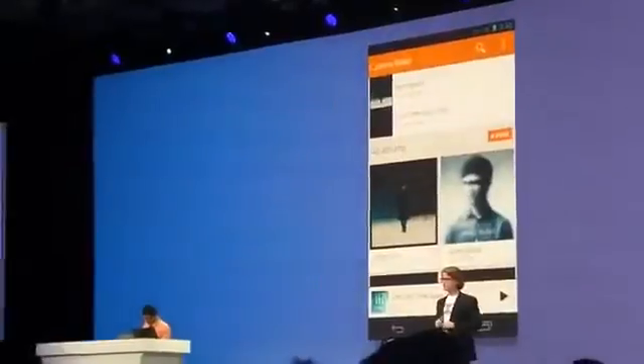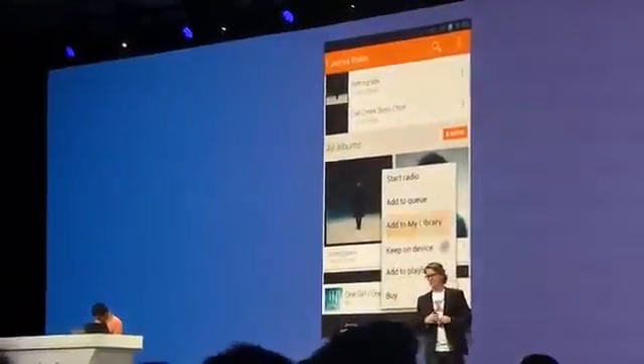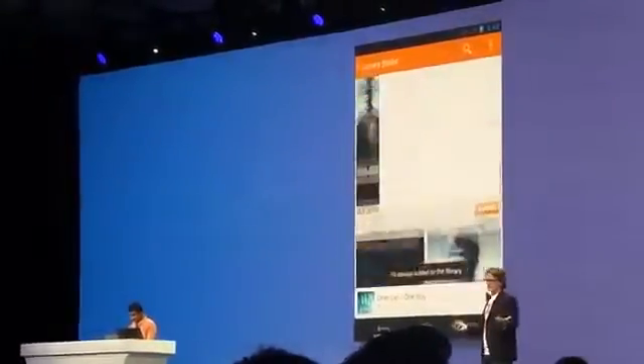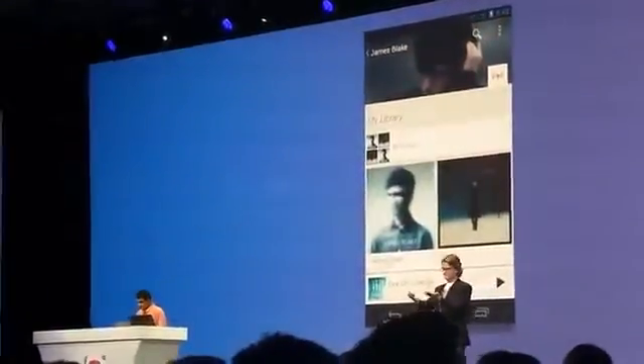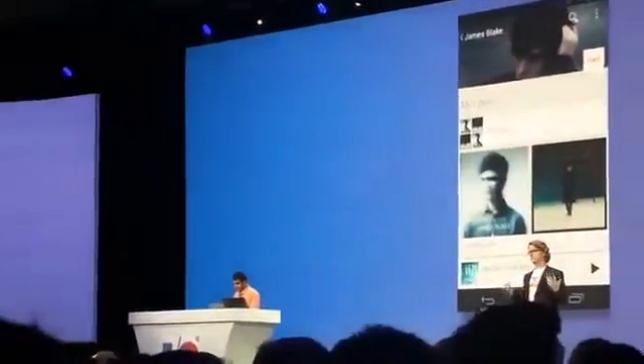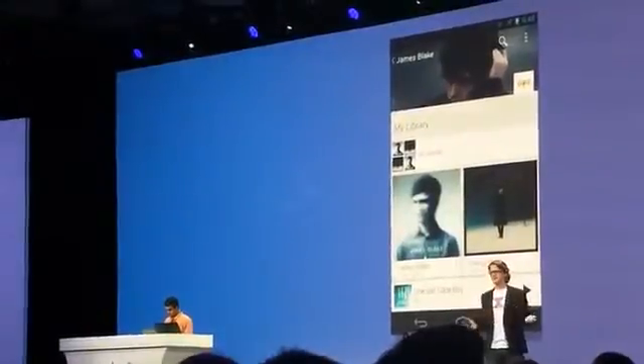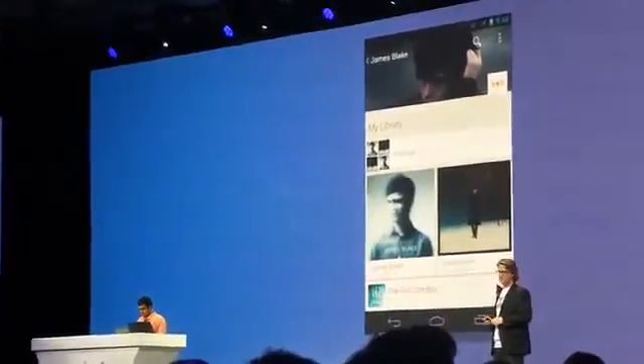His most recent album is available in All Access, so let's go ahead and add it to my library. By adding it to my personal library, it now shows up at the top and is easy for me to access at all times. My library contains all my personal music that I uploaded, as well as anything that I discovered and added from All Access.